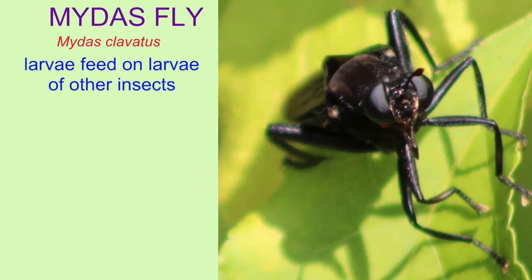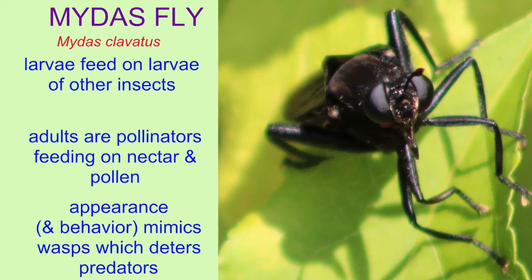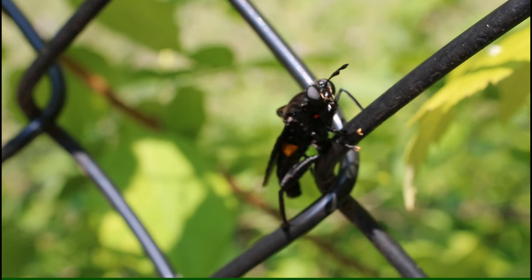The species Midas clavatus in North America is not overly common. The larvae feed on the larvae of other insects, such as beetle larvae, often in dead wood. The adults are pollinators and feed on nectar and pollen.